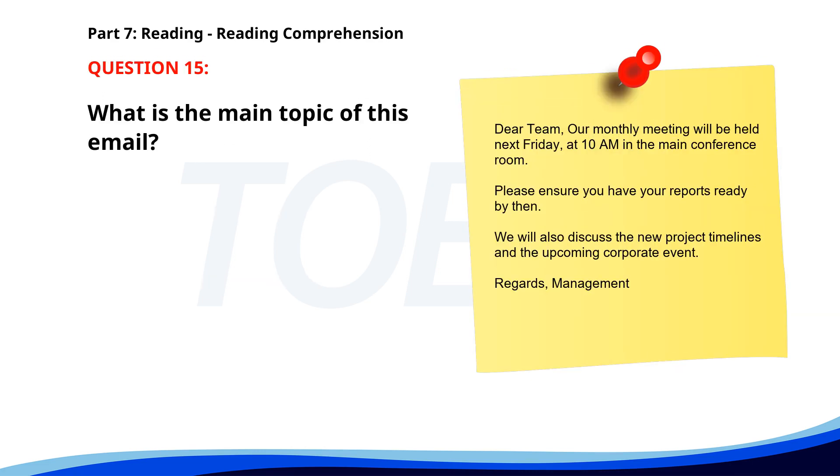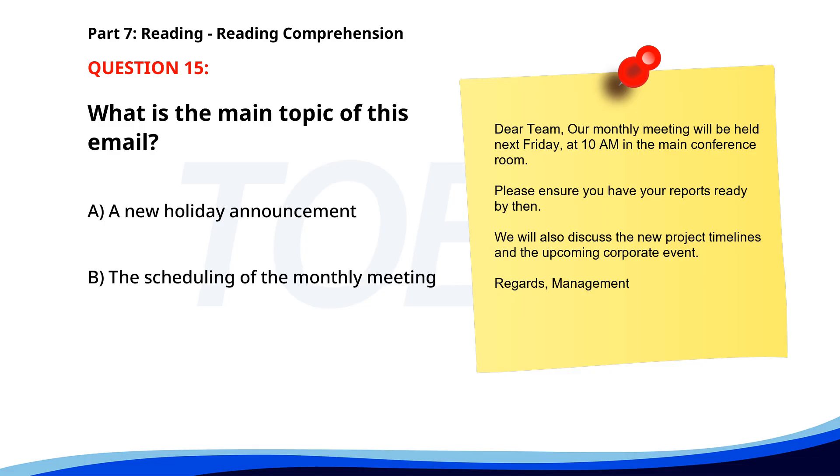Number 15. Dear team, our monthly meeting will be held next Friday at 10 a.m. in the main conference room. Please ensure you have your reports ready by then. We will also discuss the new project timelines and the upcoming corporate event. What is the main topic of this email? A. A new holiday announcement. B. The scheduling of the monthly meeting. C. The venue for the corporate event. The correct answer is B. The scheduling of the monthly meeting.